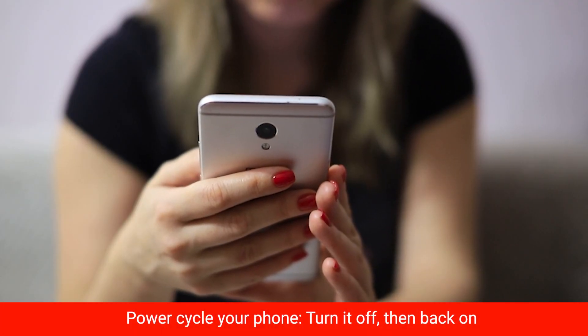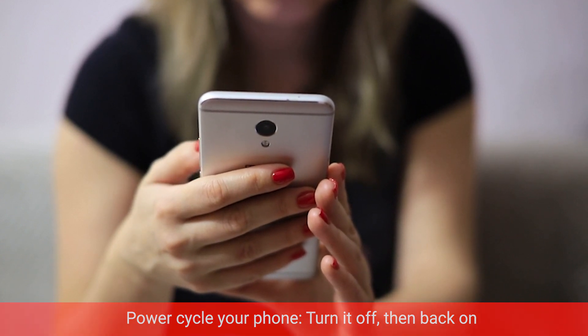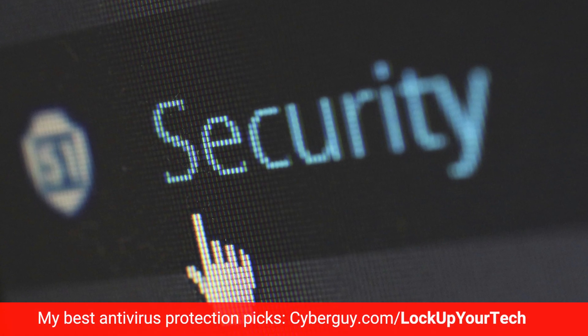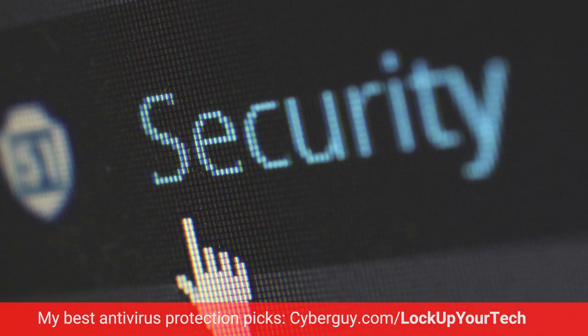First things first, let's kick that hacker out of your device. You're going to want to power cycle your phone — that means turning it all the way off, then powering it back on. Now run a malware scan using strong antivirus software. If that doesn't do the trick and your phone is still acting weird, you may need to do a full factory reset. I know it's a pain, but it's better than letting the hacker stick around.